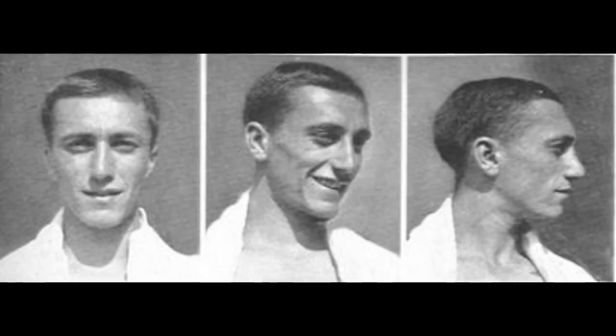Next, we move on to this North Italian fellow from Villa Romano in Piedmont, near Genoa. He's a good example of an Atlanto-Mediterranean. You can see he's a more robust, large-scale Mediterranean type.